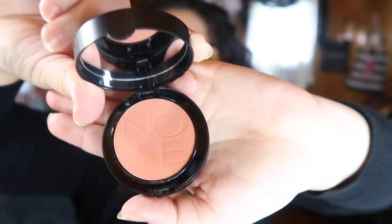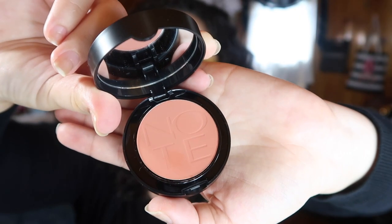Next we have something from Note — I think that's the brand — and this is a Luminous Silk Compact Blusher, so it's probably just like a little blush. The packaging is cute — it looks like 'Note' is kind of imprinted on the blush itself.